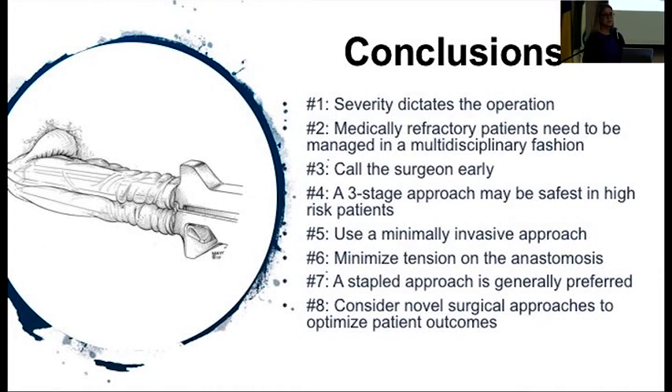In conclusion: severity of disease dictates the operation — emergent colectomy in patients with severe disease; don't make a pouch in that setting. Medically refractory patients require both GI and surgeons to be heavily involved. When they're admitted, call surgery early so we can discuss risks, benefits, and what to expect. A three-stage approach is probably the safest in high-risk patients on steroids, biologics, or who are malnourished. Use a minimally invasive approach when you can — it's much better for the patient. Minimize tension on your anastomosis; there are maneuvers to create extra length. A stapled approach is probably preferred with likely better function and no higher risk of neoplasia in the pouch. And consider some of these novel surgical approaches — we'll see more data on that soon. Thank you.